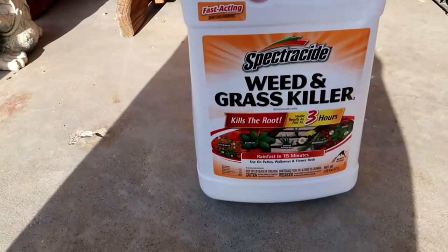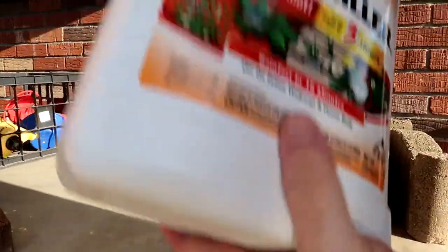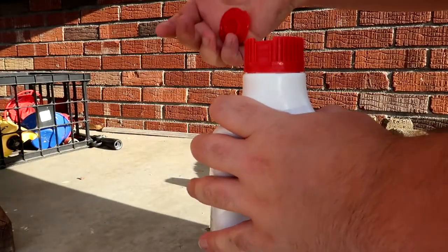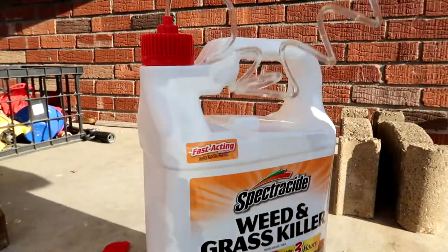Weed and grass killer — shake well, remove sticker, open flip cap. Got her in there pretty good. We got action! I guess you just spray it on there and it eventually dies out. I've killed a lot of the weeds but it takes about 24 hours before they actually die.